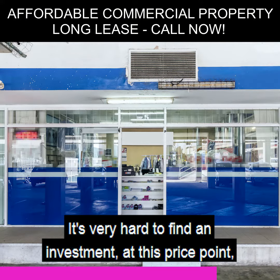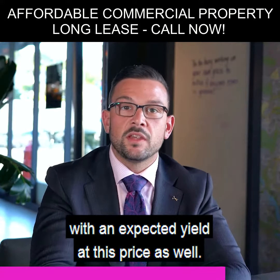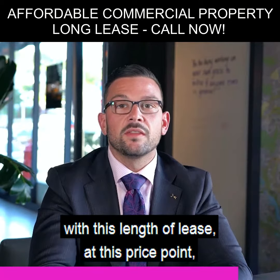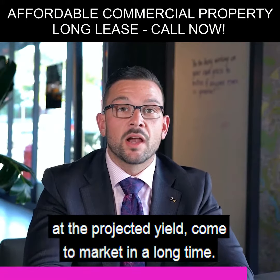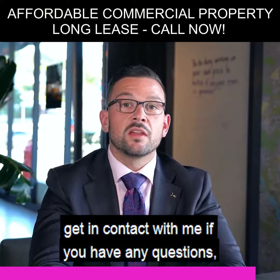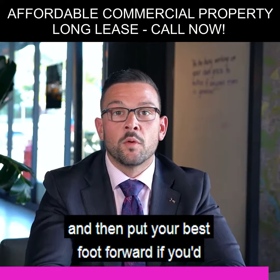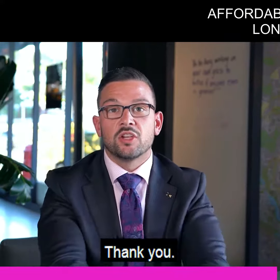It's very hard to find an investment at this price point with an expected yield at this level. Commercial buyers have not seen an investment with this length of lease at this price point and projected yield come to market in a long time. I encourage you to review all documents, get in contact with me if you have any questions, arrange an inspection, and put your best foot forward to secure this property — it will be sold fast. Thank you.